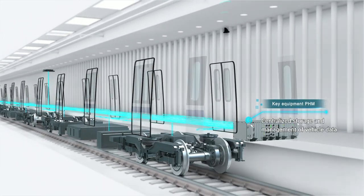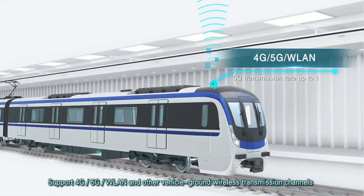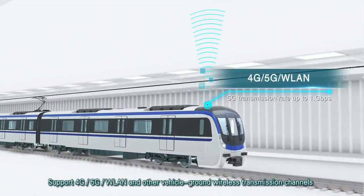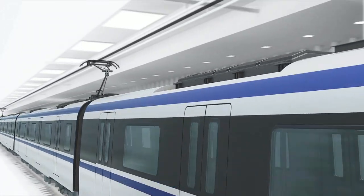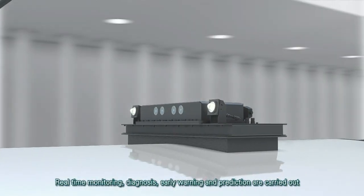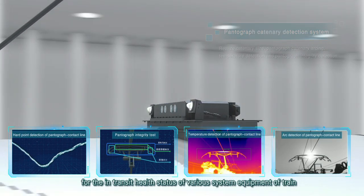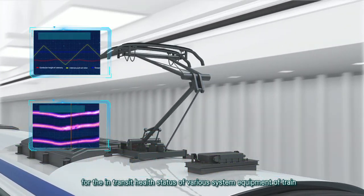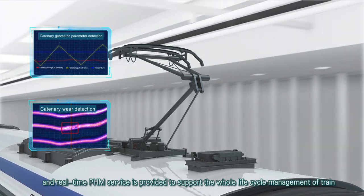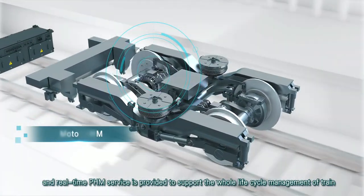Supporting 4G, 5G, WLAN and other vehicle-ground wireless transmission channels, real-time monitoring, diagnosis, early warning and prediction are carried out for the in-transit health status of various system equipment of the train. A real-time PHM service is provided to support the whole life cycle management of train.